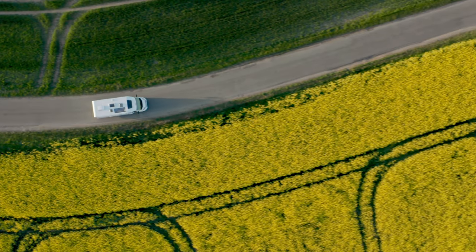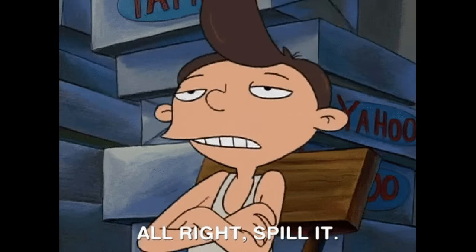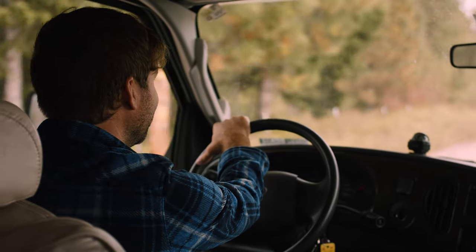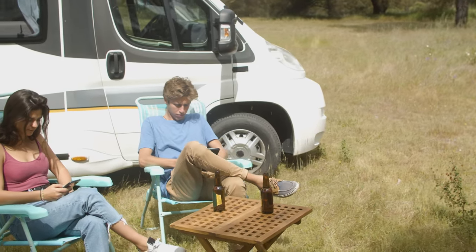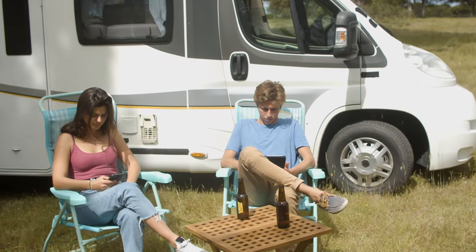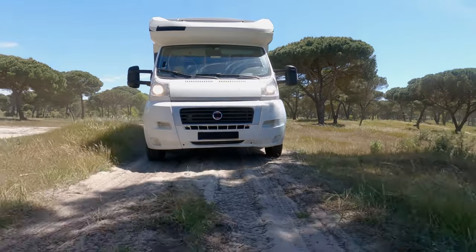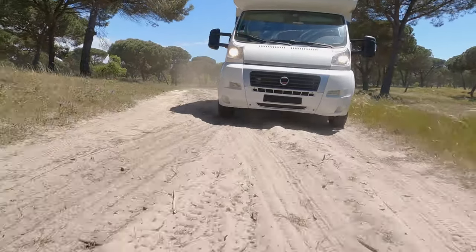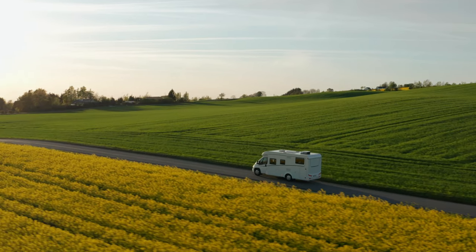Well, there you have it, Lux Lifestyle Family — some of the most expensive RV motorhomes you can buy to travel around the country in. Which one would you choose? Tell us below — we love reading your comments. These luxurious RVs are considered mansions or very nice homes on wheels. If you've made your millions or billions, get one so when you hit the road you do it with style and complete comfort. If you liked this video, check out one of the others on screen — till next time, Lux Lifestyle Family, ciao!